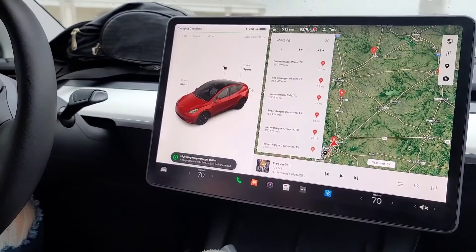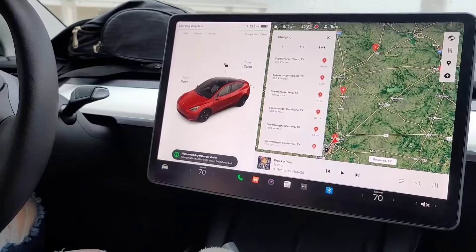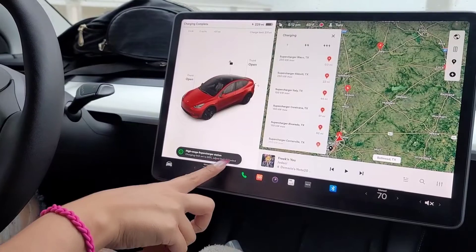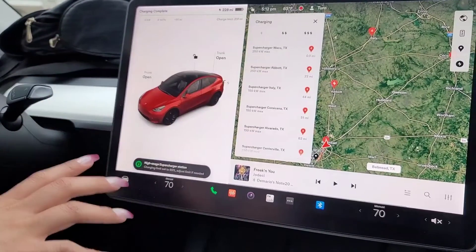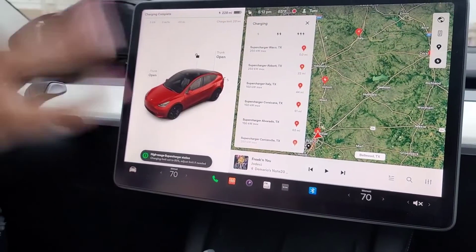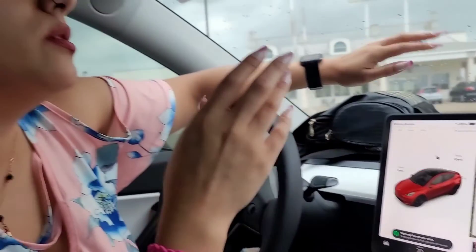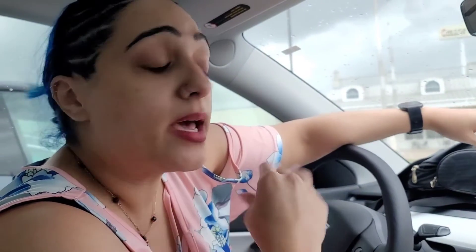With the V3, I was set at probably about 130 to 150 miles. As you can read right here on screen, it says 'charging limit set to 80 percent, adjust limit if needed.' I did rent this car from Turo, as mentioned in previous videos, and the owner has set those limits.